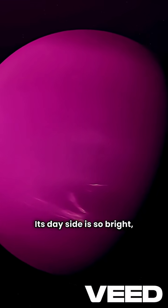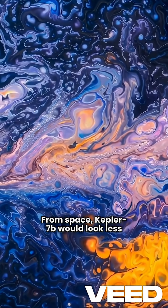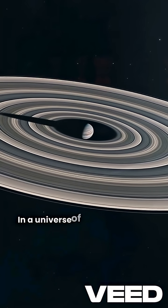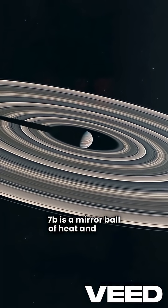Its dayside is so bright it literally glows like polished metal. From space, Kepler-7b would look less like a planet and more like a glowing cosmic pearl drifting through darkness. In a universe of black voids and cold shadows, Kepler-7b is a mirror ball of heat and light.